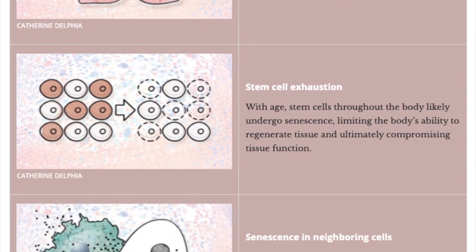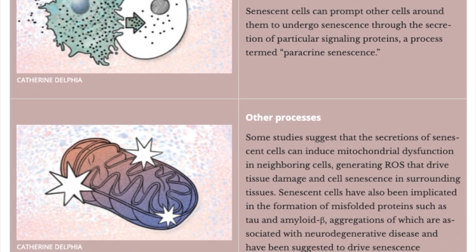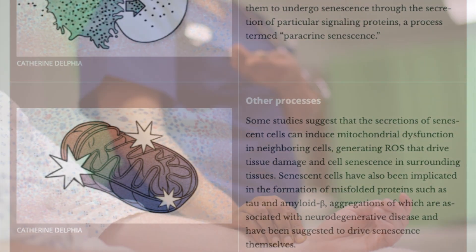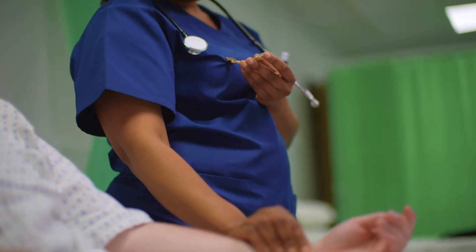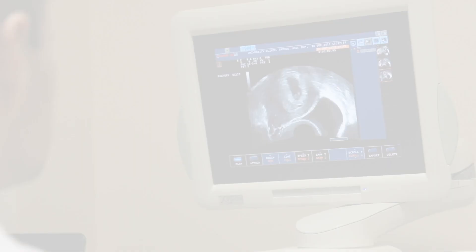Senescent cells are crucially involved in things like arthritis, age-related macular degeneration — a form of blindness you get as you get older — and lung fibrosis, a lung disease predominantly found in older people. The idea is that if senolytics can slow the progression of these diseases, and importantly if they're safe, we could potentially see them branching out to people who are currently considered healthy — it's just that they were born a long time ago and have accumulated a large number of senescent cells.